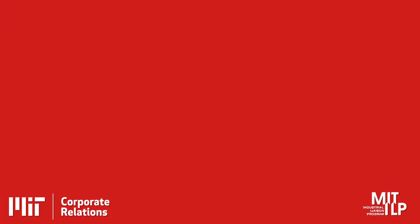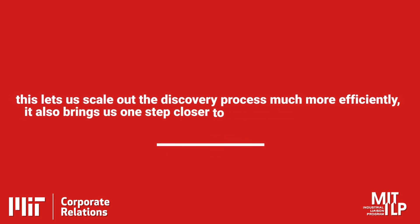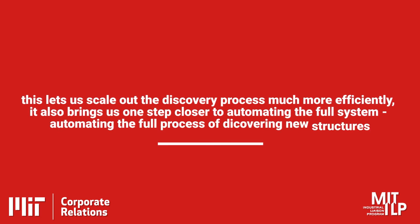And we can free experts in the fields to think about higher level tasks. This lets us essentially scale out the discovery process much more efficiently. It also brings us one step closer to automating the full system — the full process of discovering new structures.